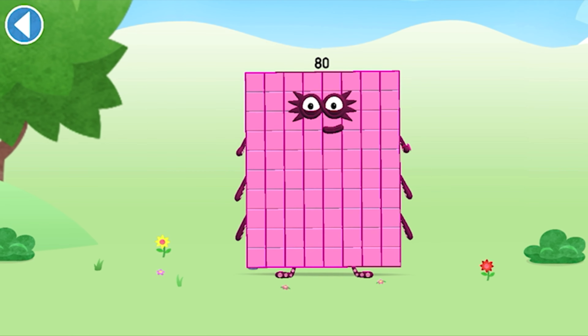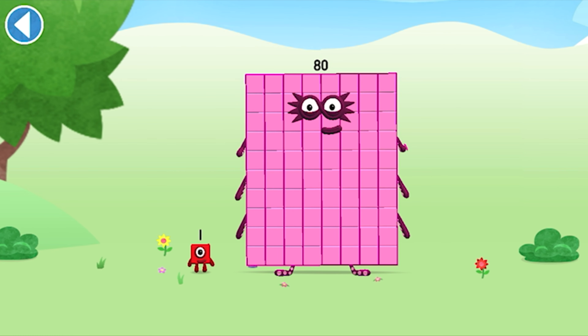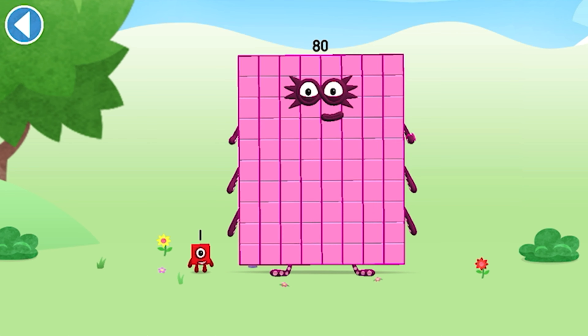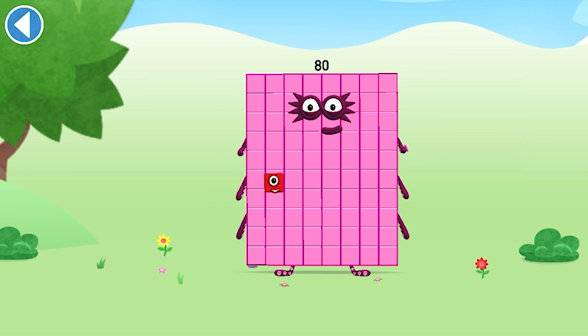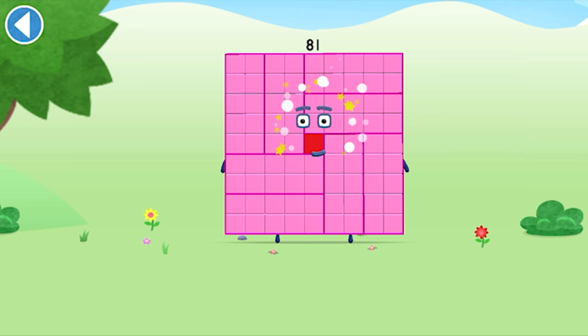You're about to meet number block 81. Can you add 1 to 80 and make number block 81? Drag number block 1 onto number block. Well done!